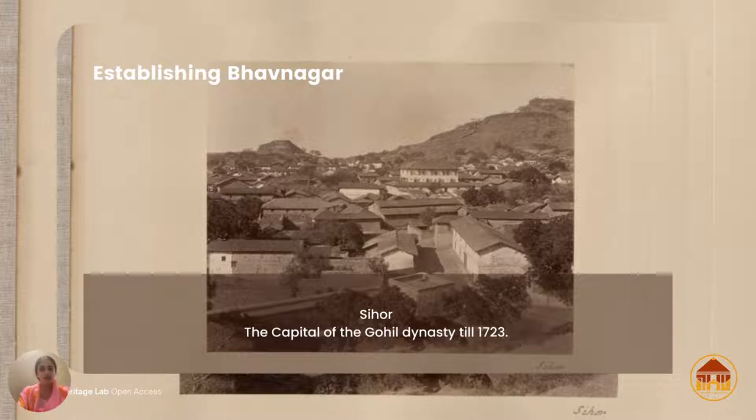Sihor is just a few kilometers from Bhavnagar, and the historic part of Sihor still exists. If we were living in some European city, this town would probably be one of the heritage attractions because it has cobbled streets, beautiful wooden carvings, and it pretty much looks the same as this photograph depicts it — besides the heavy traffic and large number of two-wheelers.